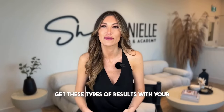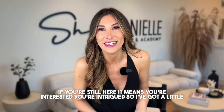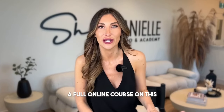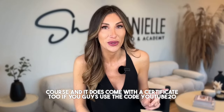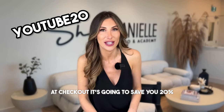I want to help you guys get these types of results with your lip blush clients. I've got a little special offer for my YouTube subscribers — I do have a full online course on this technique where I dive deep with demonstrations. Everything you need is inside that course and it comes with a certificate too. If you use the code YOUTUBE20 at checkout, it's going to save you 20% on this course.